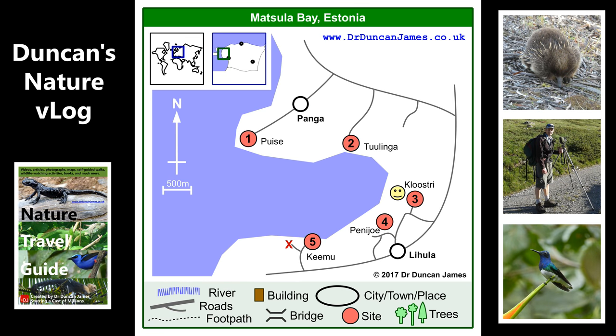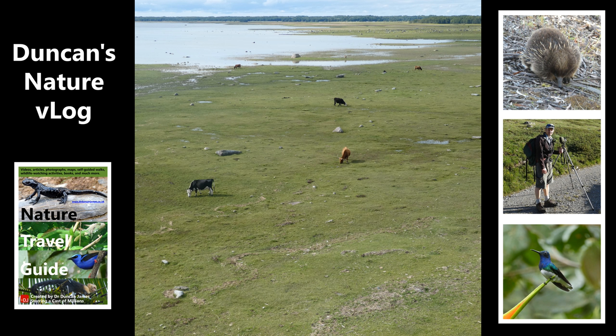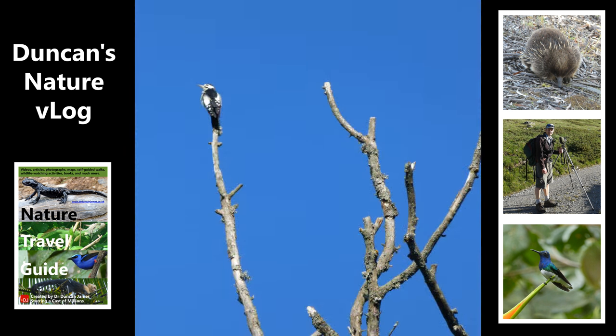Matsalu Bay. One particularly good spot is Kloostri. There was a signing-in book there and I saw lots of birdwatchers from all over Europe that had signed in. It seems to be a really popular spot and I can see why. There were some excellent views, and if I hadn't gone just a bit too early in the autumn I would have seen a lot more. Here's a great spotted woodpecker that I spotted — I quite like this photo myself.